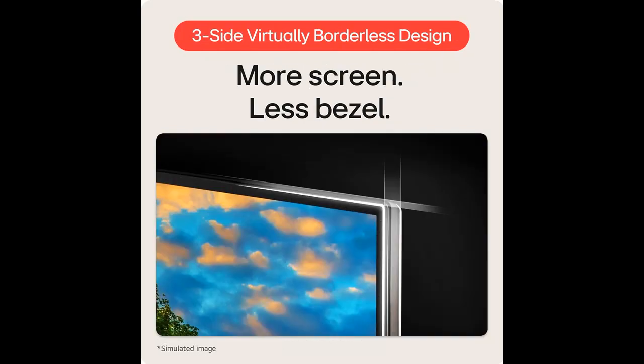Reader Mode. Reader Mode adjusts color temperature and luminance, supporting a suitable viewing experience for reading on a monitor.